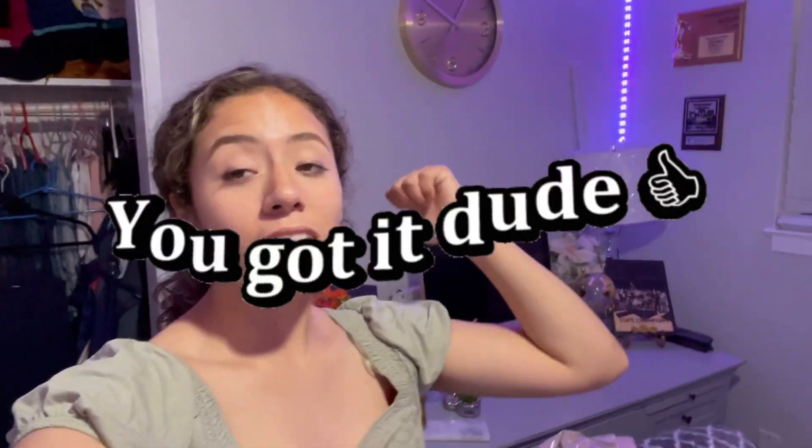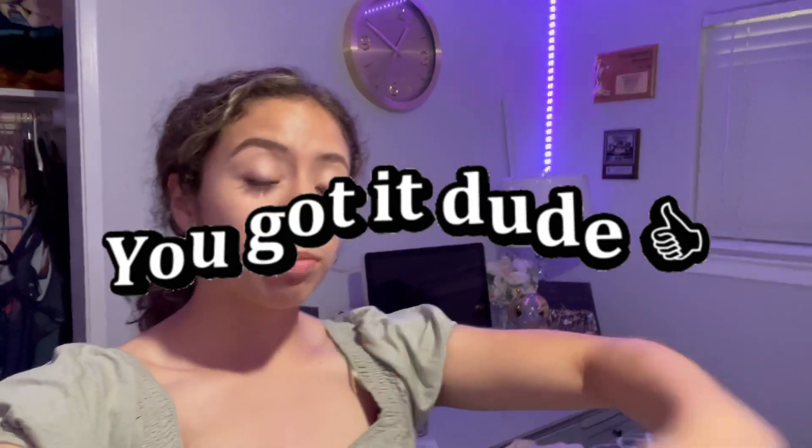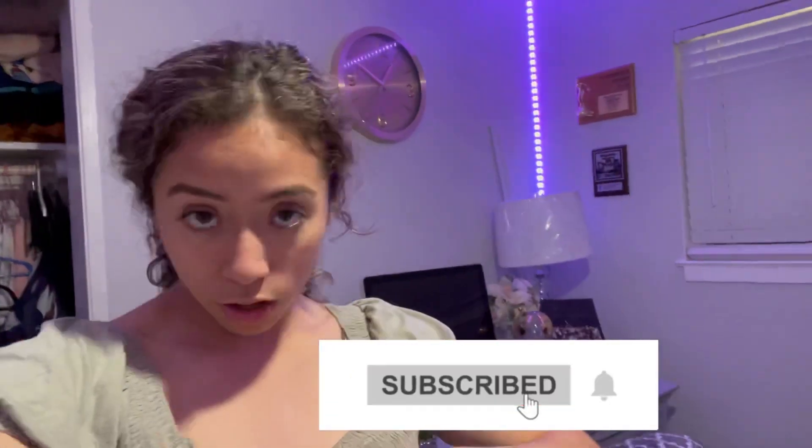If you guys liked this video, make sure to give it a big thumbs up. If you're not subscribed already, subscribe down below, and make sure to hit the notification bell to get notified every time I upload a new video. Thanks for watching!